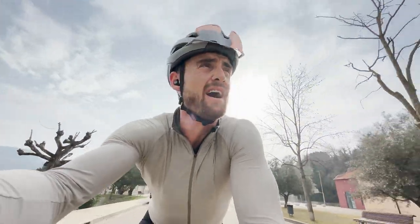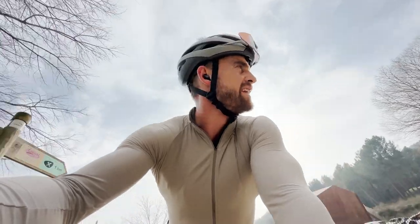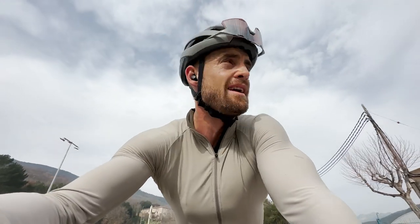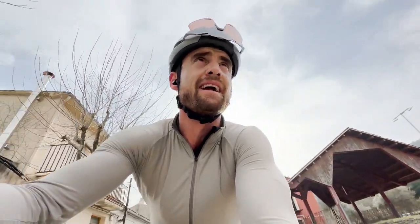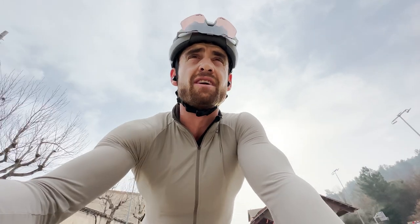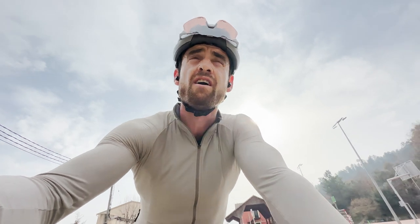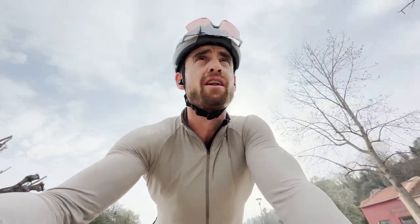We're at the base of the climb — three 20-minute efforts to do today at 92% of FTP. These are hard efforts. I'm going to have a caffeine gel now and then pump up this climb. It's about fuelling the effort. Forget this rubbish about having to be super lean to be any good on the bike. I'm 82 kilos. I did more climbing last year than anyone on earth — 52 Everests. I eat, and I eat a lot, because I burn a lot of fuel.